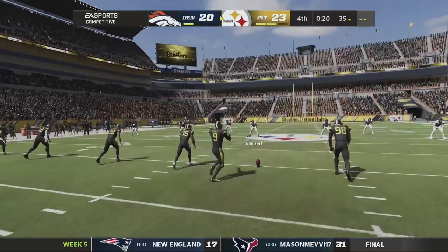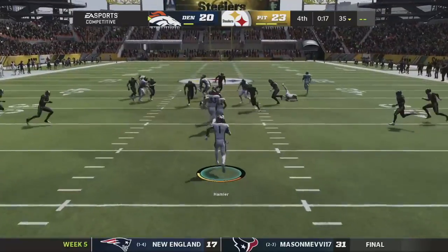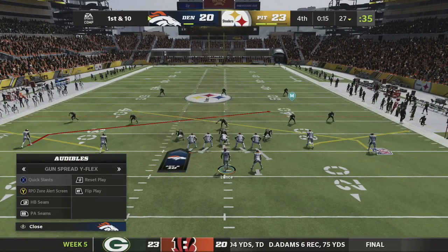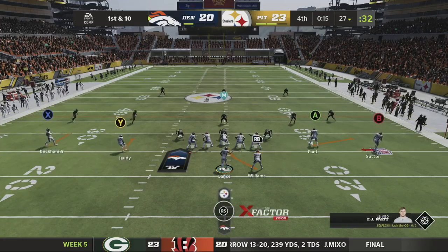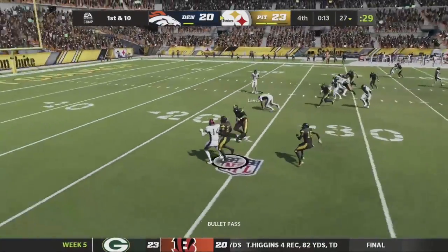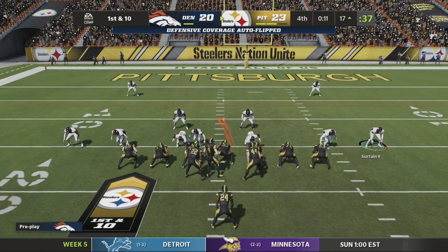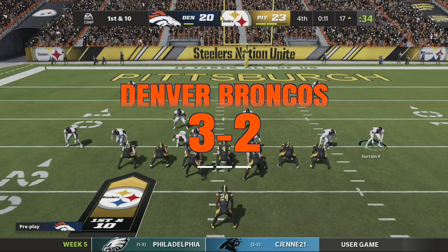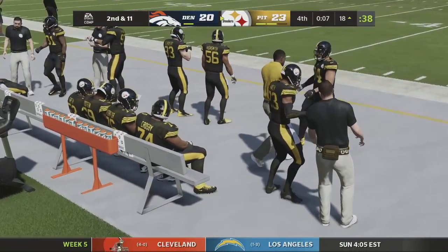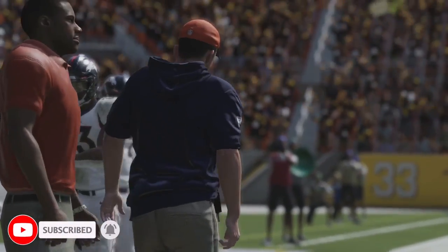We need a play here — can we get a return from KJ Hamler? He brings it back to the 27 with 15 seconds left. We need big chunks as they're running prevent defense. Checking to the RPO and he makes a pick — really stupid read — and that is our ball game, ladies and gentlemen. We currently have two losses on the season, losing this game 23 to 20 against the Steelers, led by Taylor Heineke. Thank you guys so much for tuning in — if you like this series, leave a like and any thoughts in the comments below!